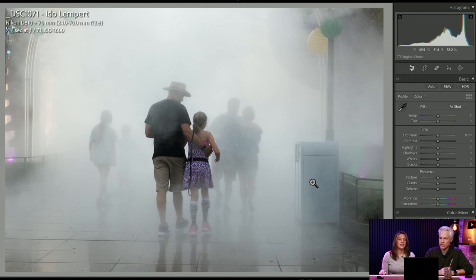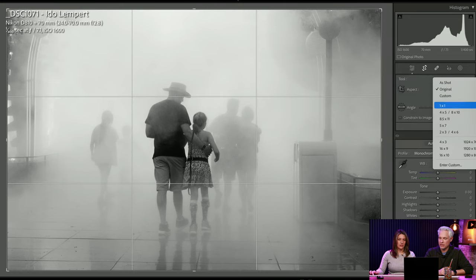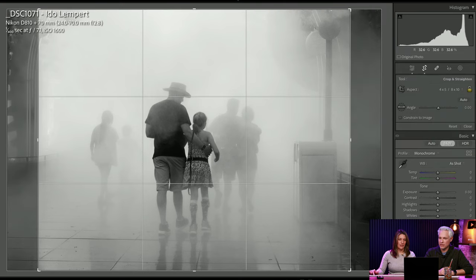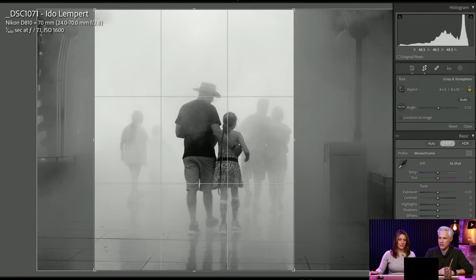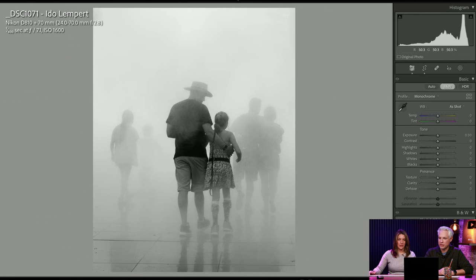Wow, what is happening to these people? They should not go in there. Is this a cool-off station at an amusement park? Let's make it spookier — let's make it look ominous. I actually do like isolating them a little bit more. Now there's no context — you're like, are they okay? And I kind of like that. Great shot.